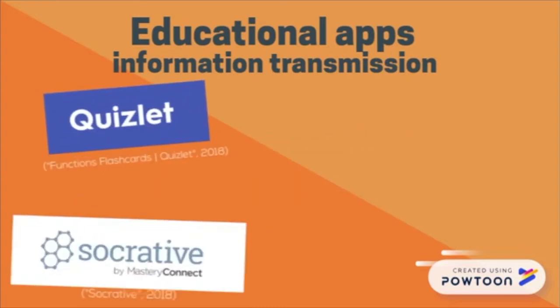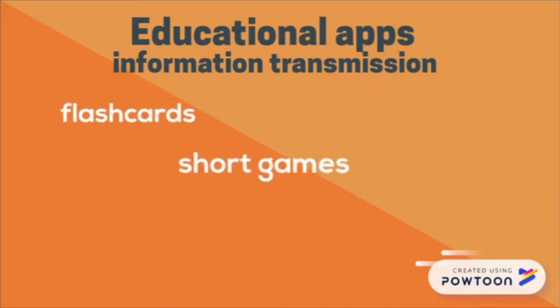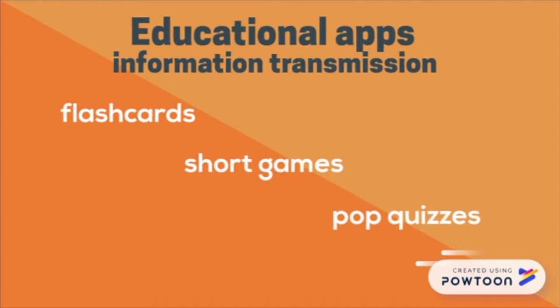Educational apps such as Quizlet, Socrative, Lucidshard, and Kahoot can be used to instigate different learning styles through flashcards, short games, and pop quizzes while using the information transmission approach.